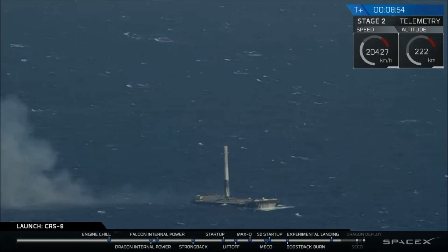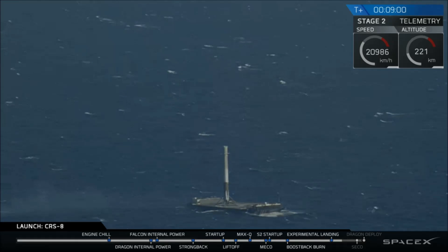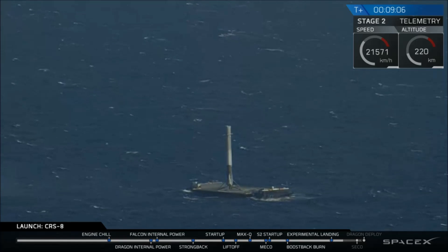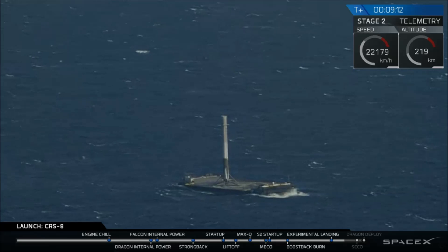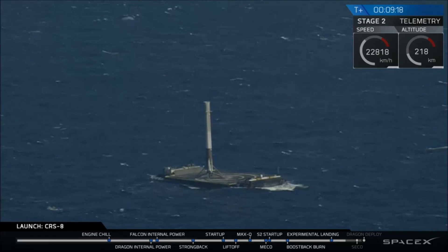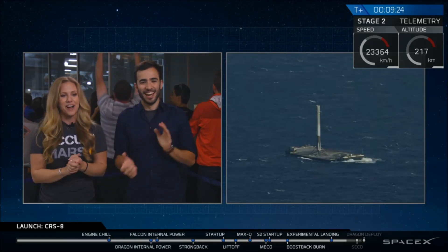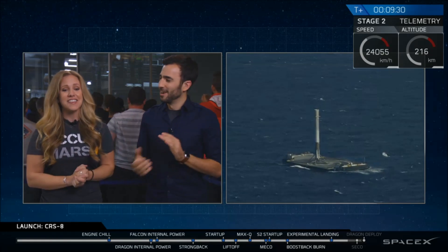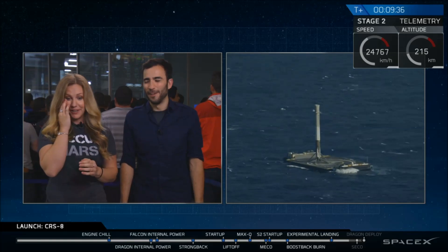This is the first time we've ever successfully recorded a first stage landing on a drone ship — and you can see it right there on the deck, standing straight up. We have now successfully landed the first stage not only on land, but also on a drone ship in the middle of the ocean. That is a beautiful shot. The crowd is going ecstatic. That is insane. This is something we've been trying, we've been dreaming of — fifth time is a charm. It's absolutely incredible.